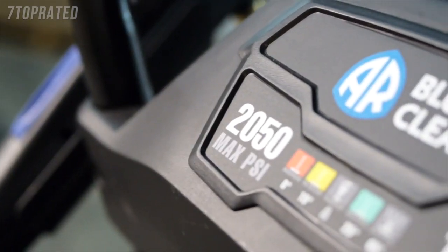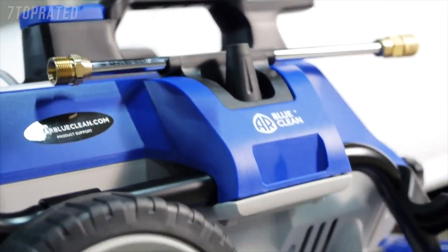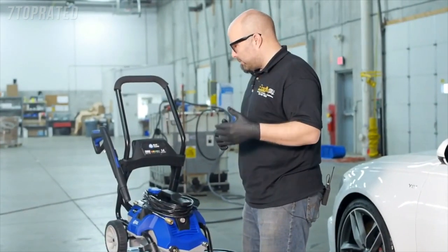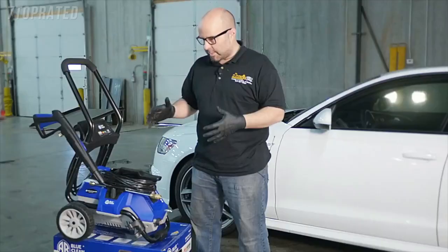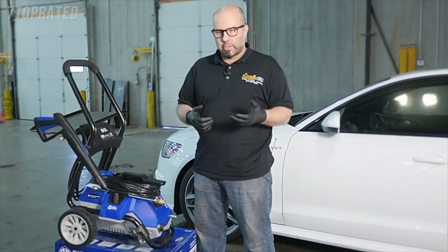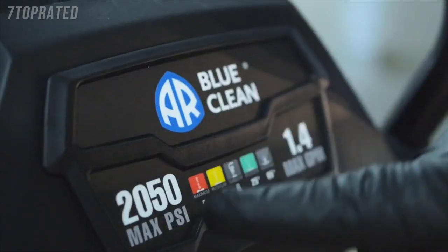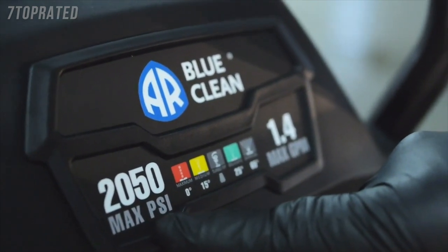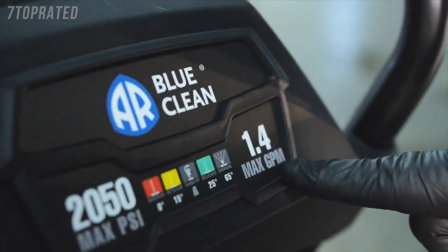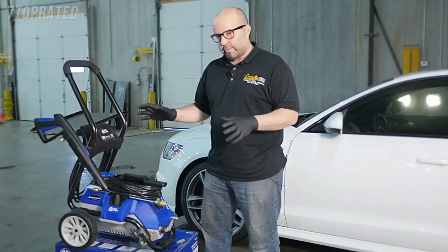This is the all-new AR 2050 electric pressure washer — it's a pretty neat little unit. I'm going to use this in the video to clean a car, and I want to show it because it's something you yourself can do at home to get similar results to that of a professional detailer. This is just over 2,000 PSI, conserving water up to about 80% less than a garden hose at only 1.4 gallons per minute — so you're going to save a little time, save some money, and have a fun time doing it.